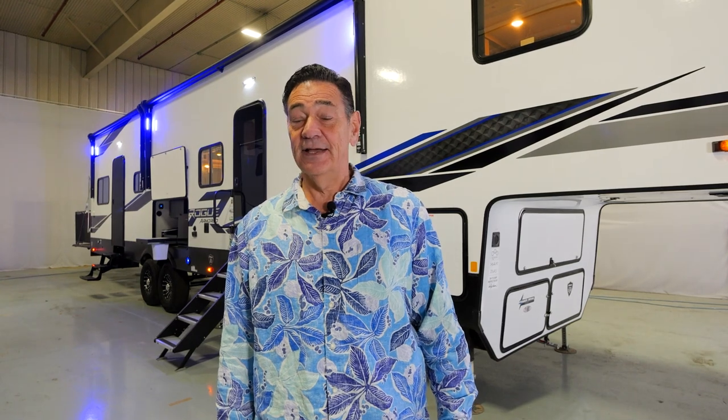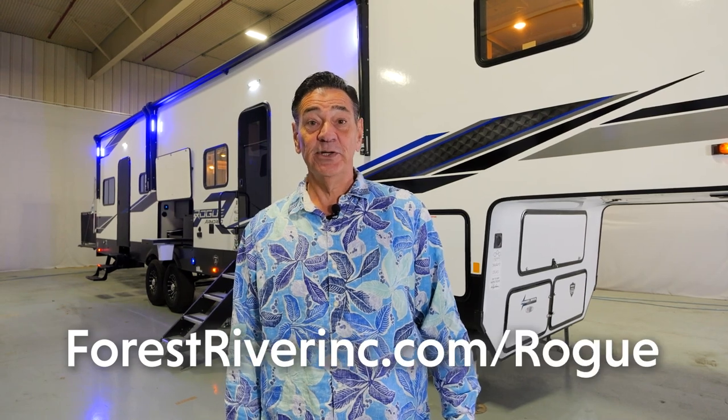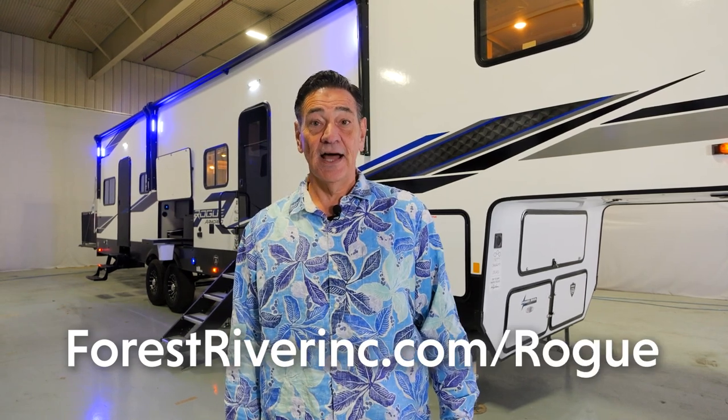Designed to be the lightest weight luxury toy hauler on the market, the Rogue Armored 371A13 is your choice for luxury and lightweight towing of all your toys. If you need more information, contact us at www.forestriverinc.com.